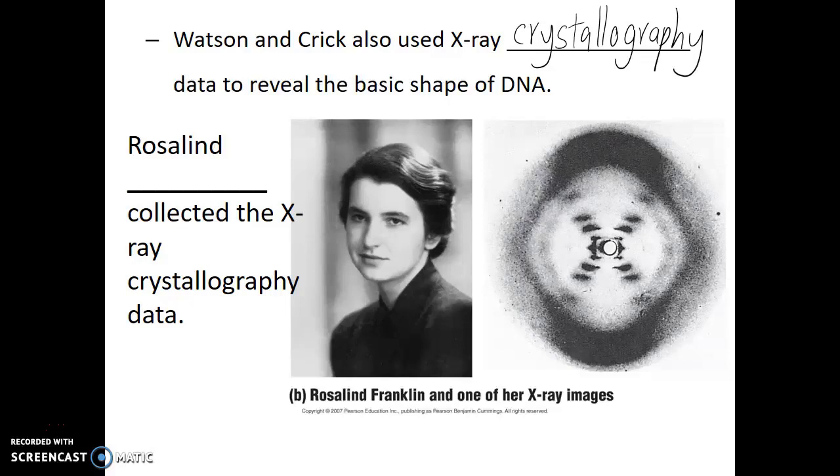Watson and Crick weren't the ones who performed this X-ray crystallography experiment, and the data that they used hadn't been published. Instead, a researcher named Rosalind Franklin was the one doing that X-ray crystallography work. She was working in the lab of Maurice Wilkins, and Wilkins was a friend of Watson and Crick's. When he knew they were interested in the structure of DNA, he ended up showing them some of the data that Rosalind had produced.